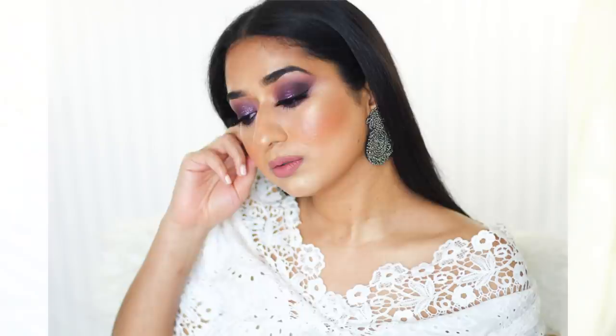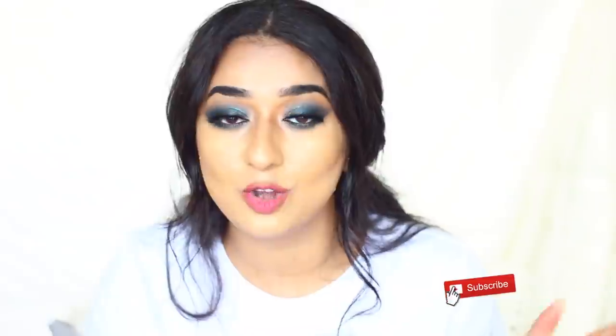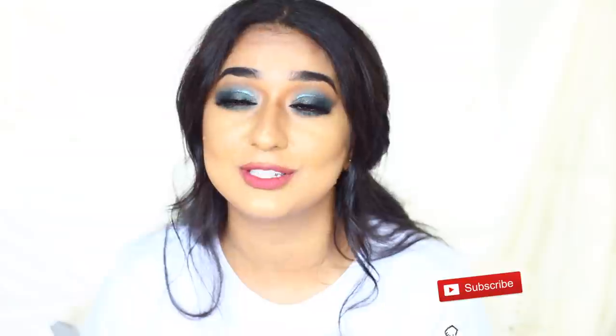I hope this video has helped you. If you like this video, please like, comment, and subscribe. Follow me on social media. I will see you in a new video. Don't forget: you guys are beautiful the way you are. Stay happy, confident, and strong. You can do anything — all you have to do is think about it and take action. That's it. Bye!